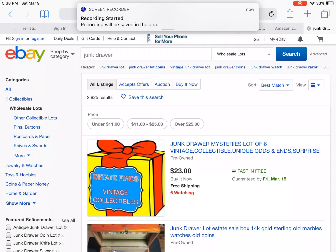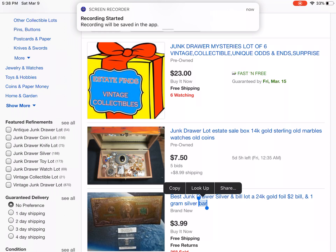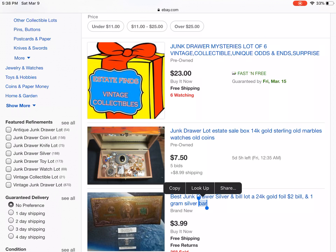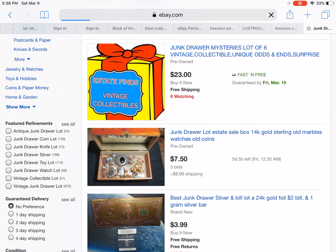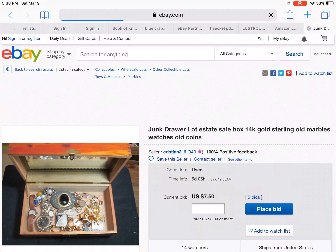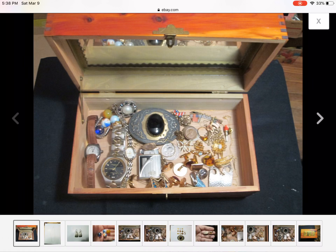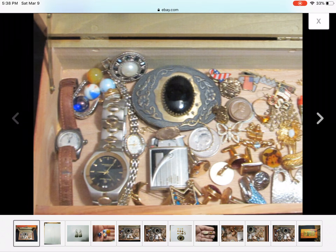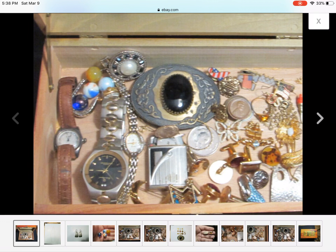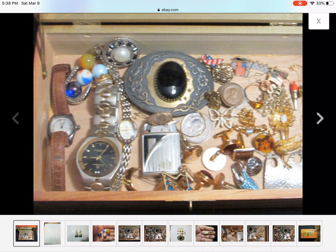I'm going to search some junk drawer lots on eBay, and I figured I'd bring you along since they're a lot of fun for me to look at. Maybe somebody might enjoy it too. I have a marble collection, so I'm excited to see marbles.